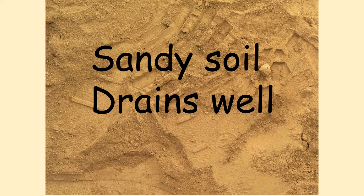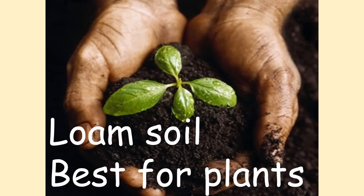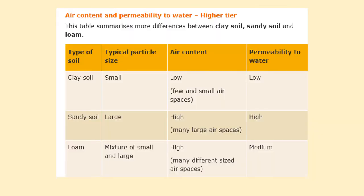Sandy soil contains a lot of air and it drains water well. Loam soil is that middle, really dark-looking layer. It is in the middle and is the best for growing plants. Loam soil is about a 50-50 mix of clay and sandy soils. So if we're looking at air content, ability to drain water, and the size of rock particles for clay, sandy, and loam soil...